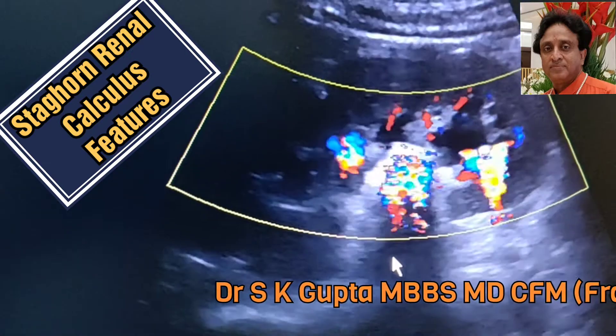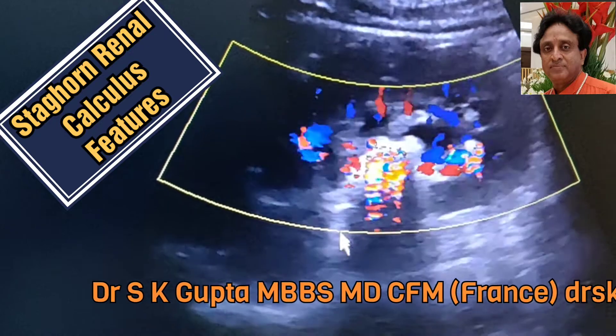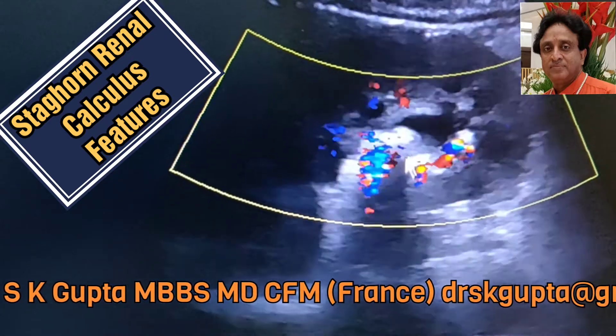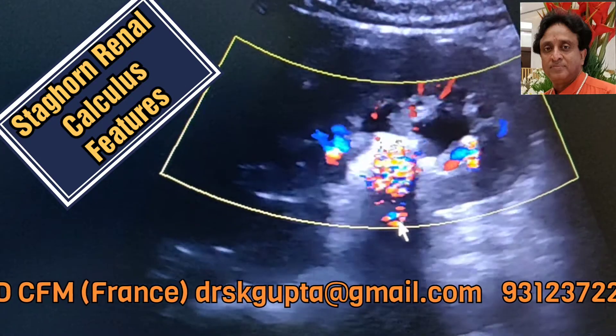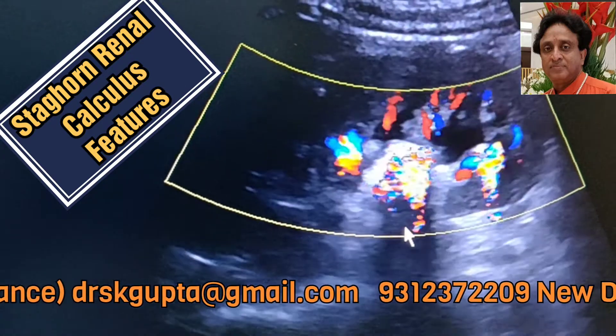Usually we see this artifact in the UV junction calculi, but the staghorn calculus here also shows this artifact, and it suggests that the calculus is made up of a highly reflectile surface and dense calcium deposits.